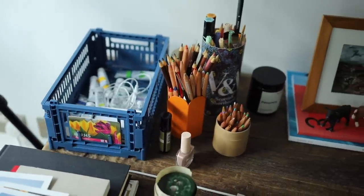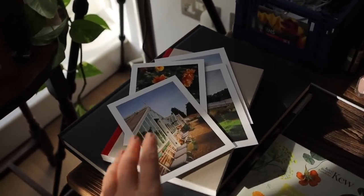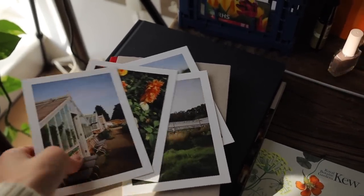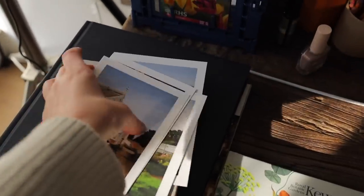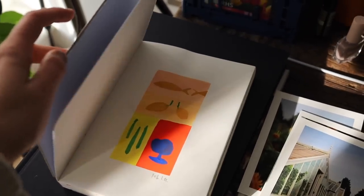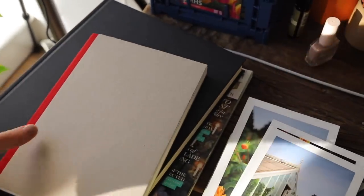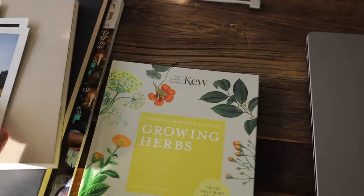Let me show you - here is my desk. Starting from art supplies: I have prints that I'm working on now for my Etsy shop, a lot of sketchbooks that I use for my daily sketches, and a big one here as well. I also store all my favorite books on the table.